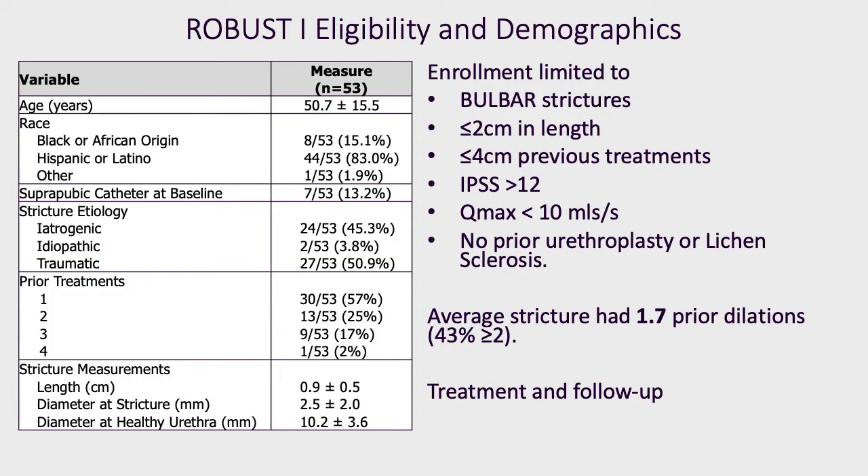The ROBUST ONE is a prospective single-arm open-label study involving males with a single anterior urethral stricture — in this study bulbar only, limited to two centimeters or below in length, with four or less previous treatments, an International Prostate Symptom Score of greater than 12, a Q-max of less than 10 mls per second, no prior urethroplasty, and no evidence of lichen sclerosis. The average stricture had 1.7 prior dilatations, with a large percentage having at least two.